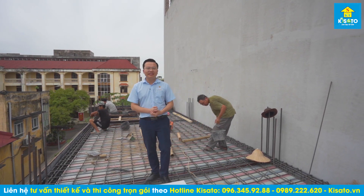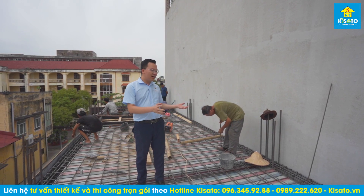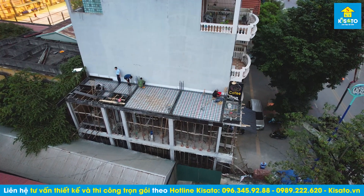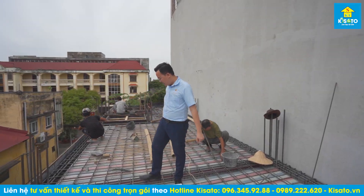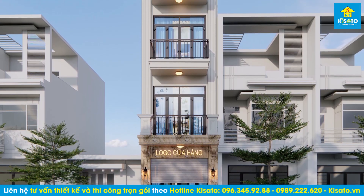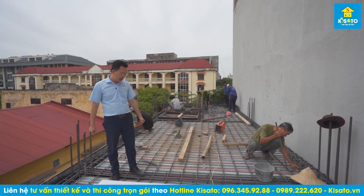Hôm nay chúng tôi đang ở trước một buổi đổ bê tông cho mái tầng 2 tại thành phố Hải Dương. Đây là công trình nhà phố dạng tân cổ điển một chút, có diện tích sàn trên 60m², đang được thi công trọn gói chìa khóa trao tay.